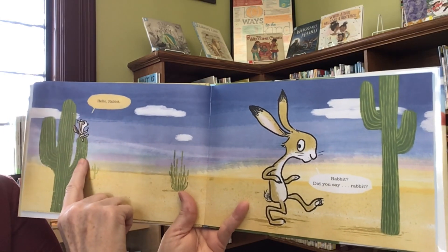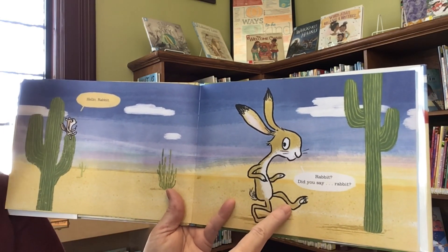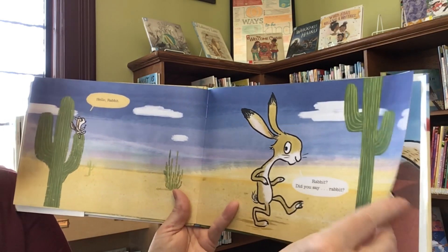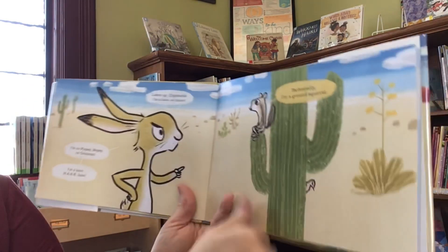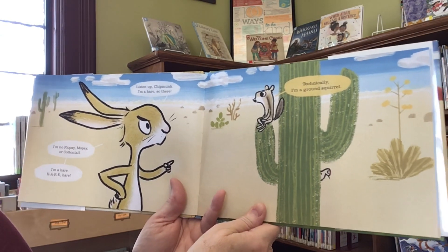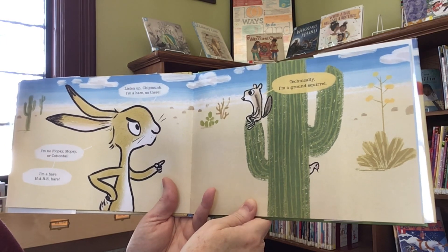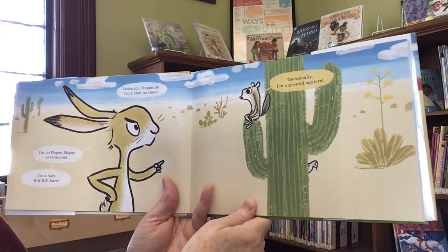Hello, rabbit. Rabbit? Did you say rabbit? Listen up, chipmunk. I'm a hare. So there. I'm no flopsy-mopsy or cottontail. I'm a hare. H-A-R-E.